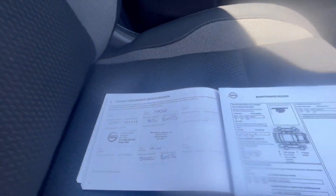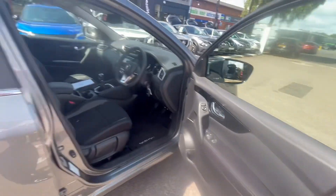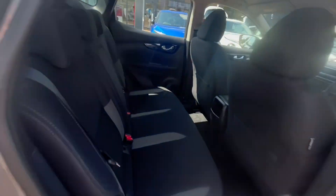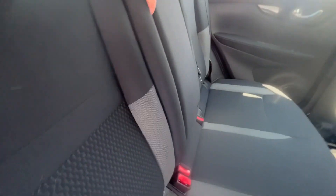The vehicle itself has only done seven thousand six hundred and seven miles. We have both services for it as well, so the car has been well looked after. All the windows are electric, front and rear.